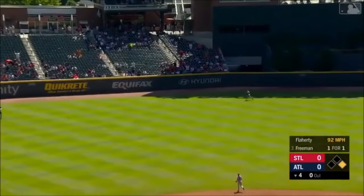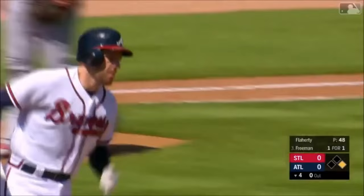Fly ball, well hit left center field. Bader on the run — and it's out of here.